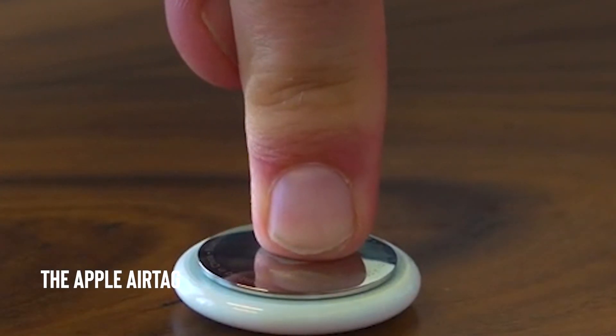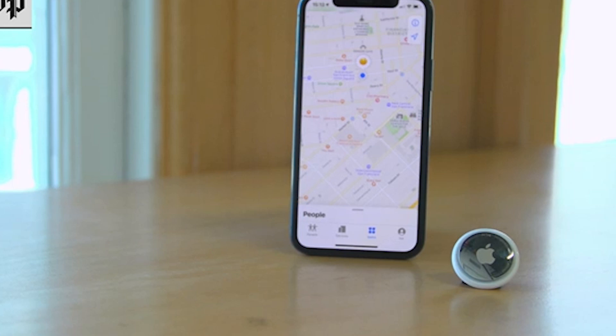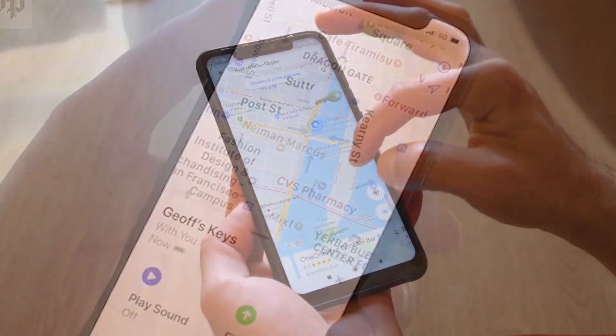The Apple AirTag is a compact and portable device that helps you keep track of your belongings using the Find My App.